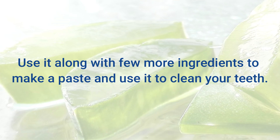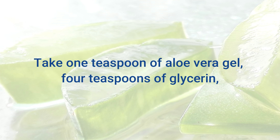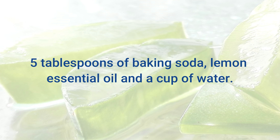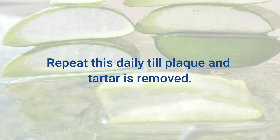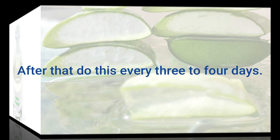You can also use aloe vera along with a few more ingredients to make a paste to clean your teeth. Take 1 teaspoon of aloe vera gel, 4 teaspoons of glycerin, 5 tablespoons of baking soda, lemon essential oil, and a cup of water. Mix these well and scrub your teeth with it. Repeat this daily until plaque and tartar is removed, then do this every 3 to 4 days.